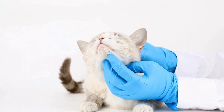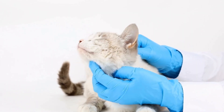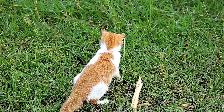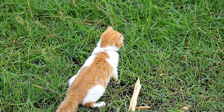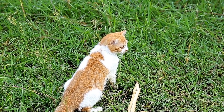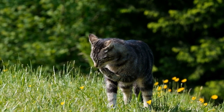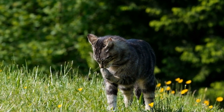As with any purebred cat breed, Siamese cats can be prone to certain health issues. Some common health problems include dental issues, respiratory conditions, and genetic diseases such as amyloidosis and progressive retinal atrophy. Regular veterinary checkups and proper care can help prevent or manage these health concerns.